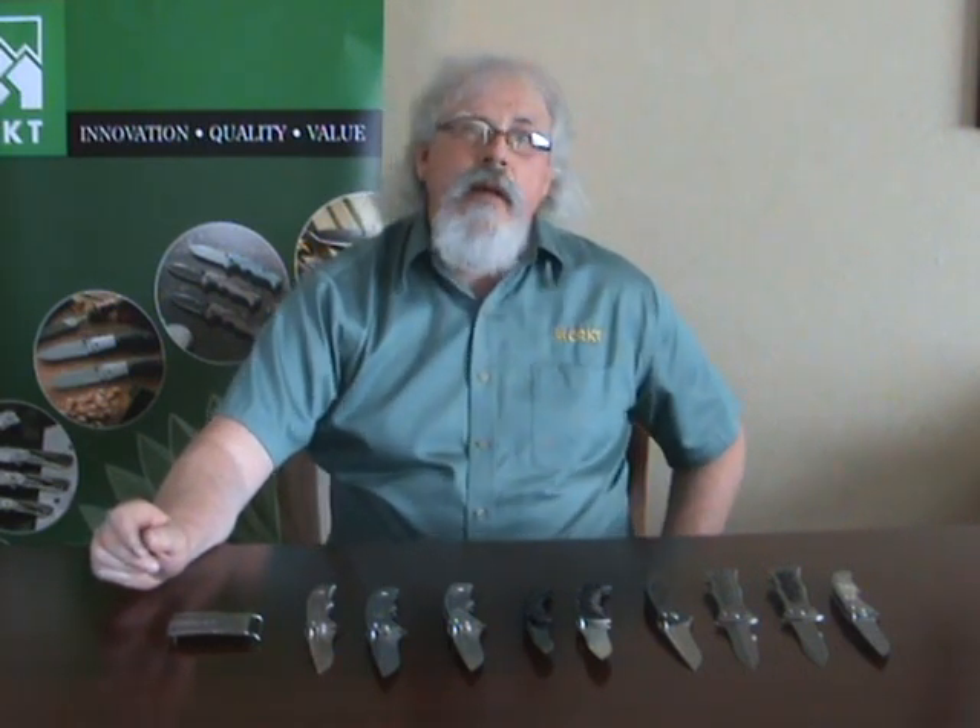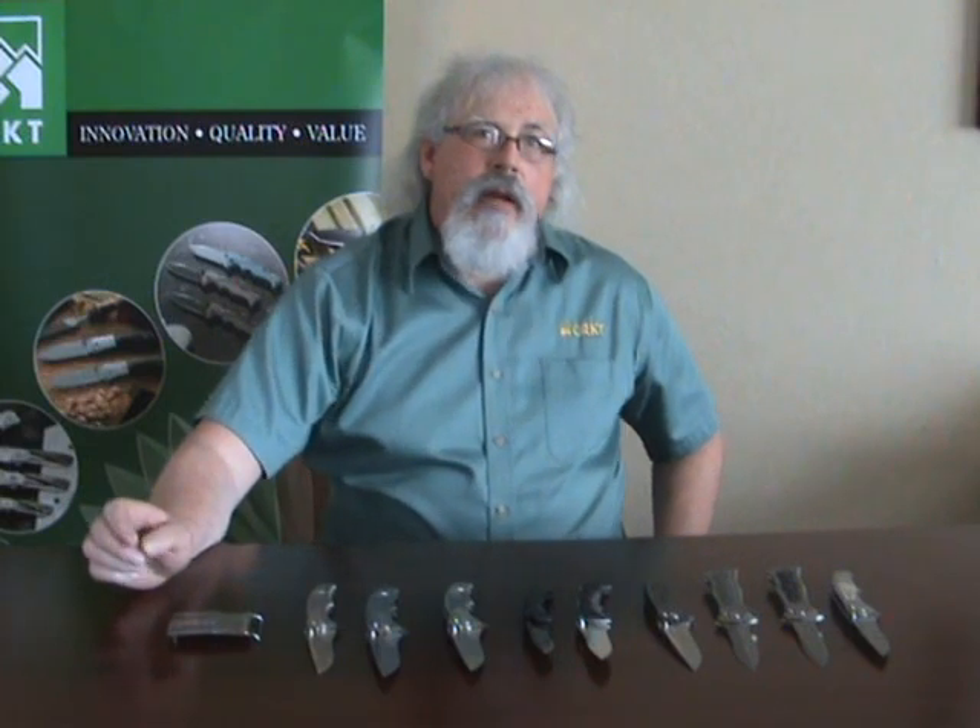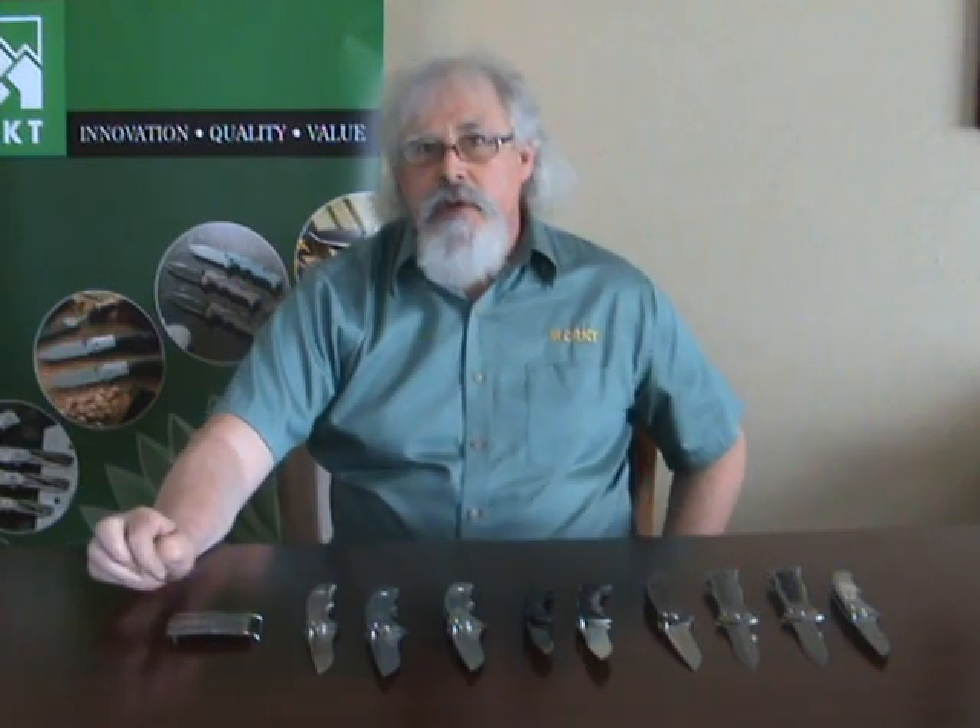Hi, I'm Brian Tai. I'm a Canadian knife maker. I've been making knives for about 20 years now and working with Columbia River for about 11.